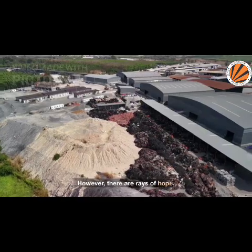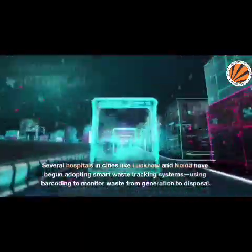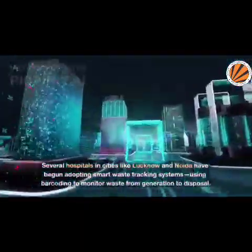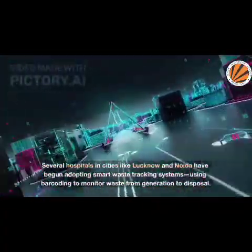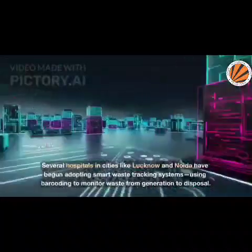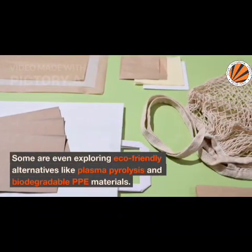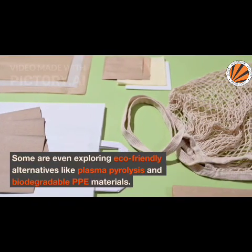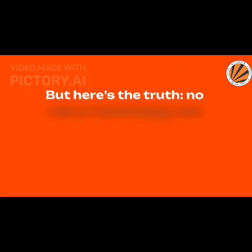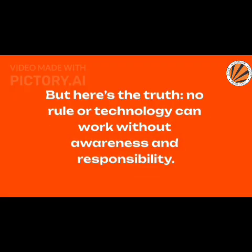However, there are rays of hope. Several hospitals in cities like Lucknow and Noida have begun adopting smart waste tracking systems, using barcoding to monitor waste from generation to disposal. Some are even exploring eco-friendly alternatives like plasma pyrolysis and biodegradable PPE materials. But no rule or technology can work without awareness and responsibility.